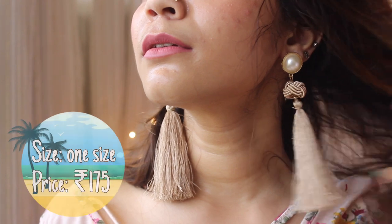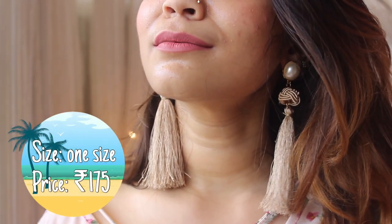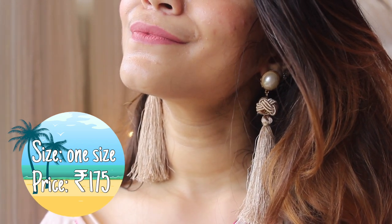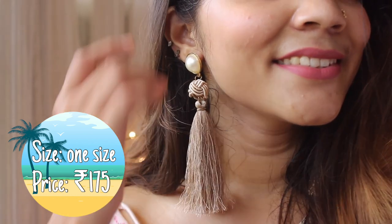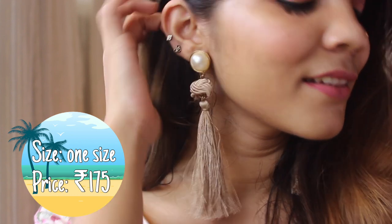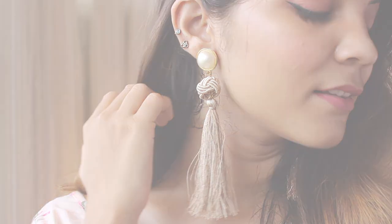Next up are these pearl top tassel drop earrings that I am wearing in the video as well. They come in just a single color but since it is a neutral shade it will go with a lot of outfits. It is one of those statement earrings that can transform your boring outfit instantly. You get such earrings easily in Colaba and on Hill Road and the price is pretty much the same, so I think it is a steal.